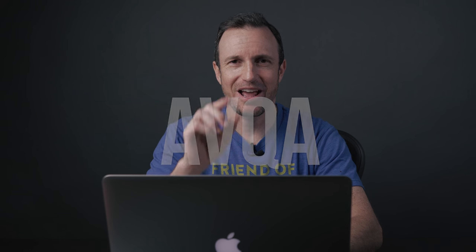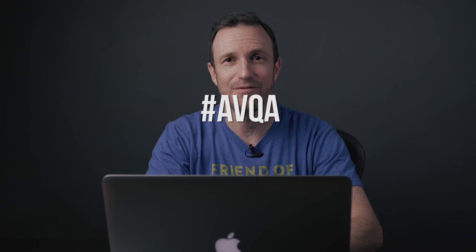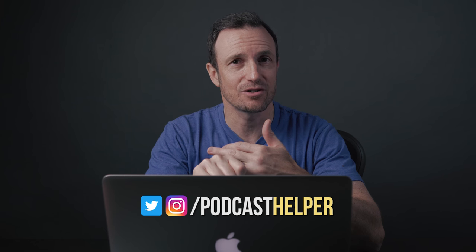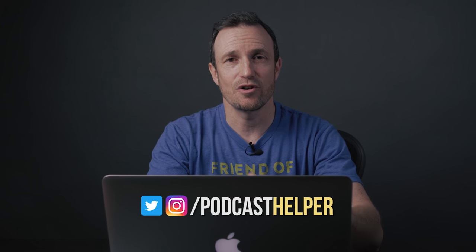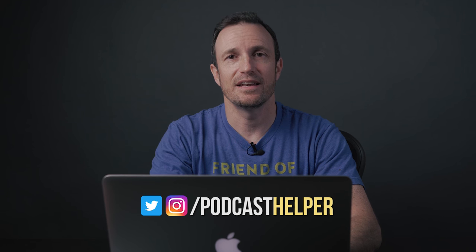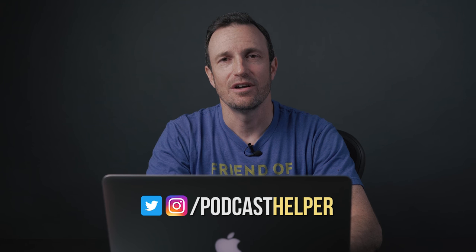This is the first audio/video Q&A for this channel. I grabbed some comments — I asked a while back for you to hashtag AVQA. If you hit me up on Twitter or Instagram at Podcast Helper, the DMs are always open with hashtag AVQA, and I can include your questions in these segments.